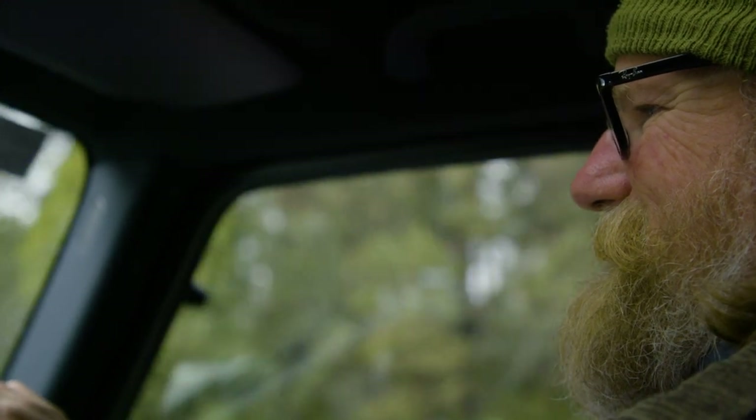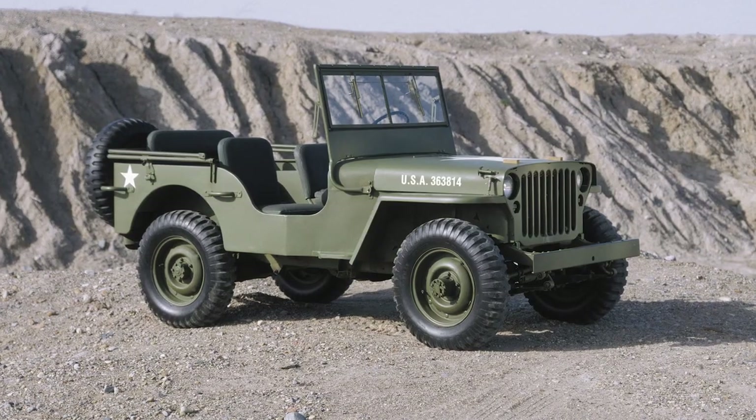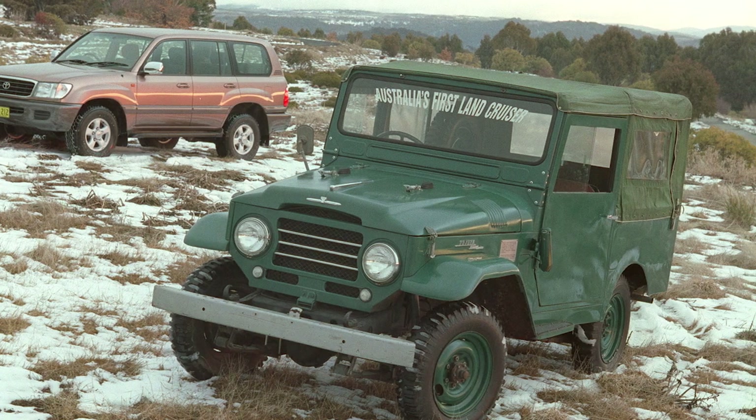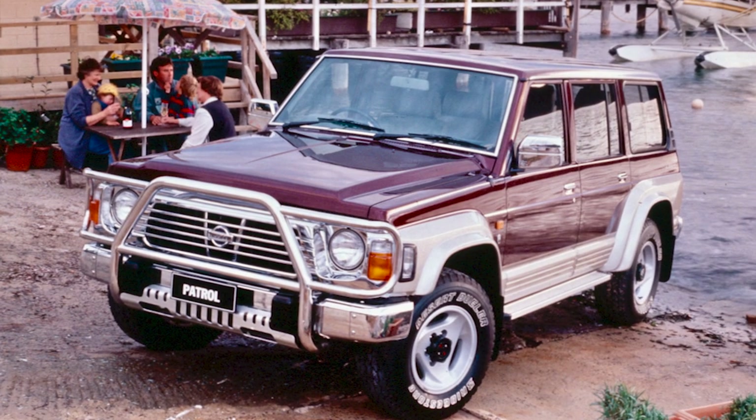You can count the number of truly iconic four-wheel drive vehicles on one hand. You've got the Jeep, Land Rover, Land Cruiser, Nissan Patrol, and the Mercedes-Benz G-Wagon.